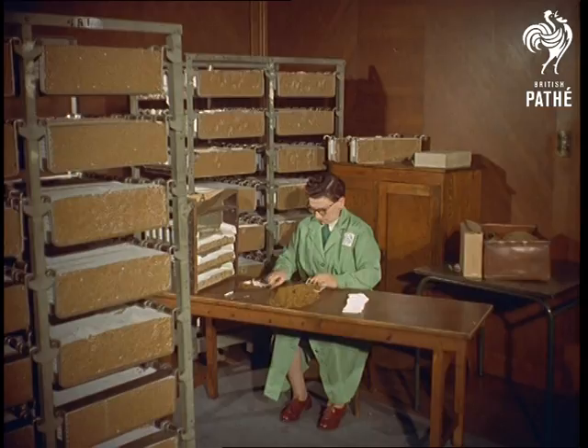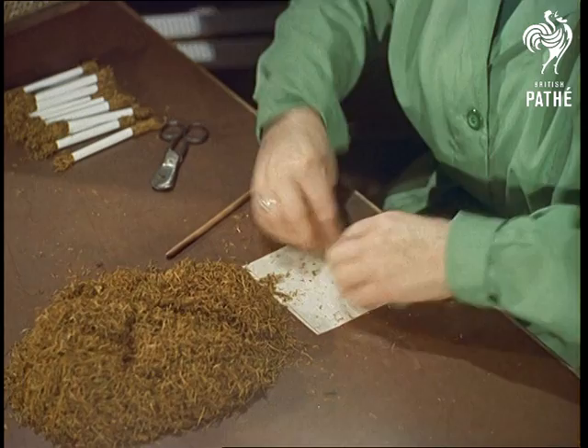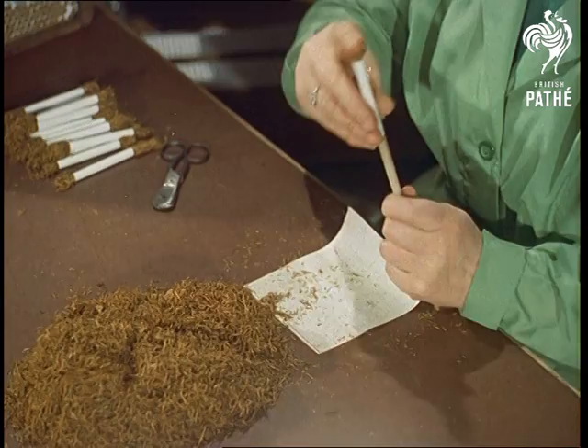Yet, even in this age of automation, cigarettes are still made by hand. Whereas it would take most of us the best part of a day to make a packet of 50 — and then not perfectly — skilled workers like this produce about 1,200 a day.